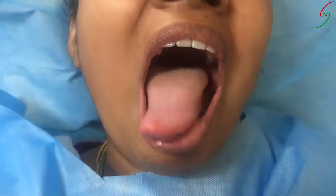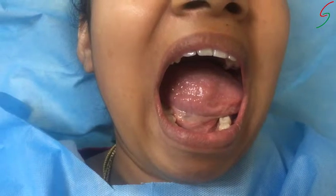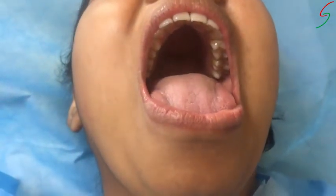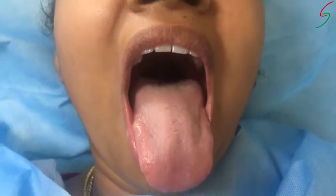For the tongue, stick it out and examine the upper surface. Check the sides by pushing the tongue to the right and to the left. You can also lift the tongue to examine the floor of the mouth, and examine the vault of the palate — that's the roof of the mouth.